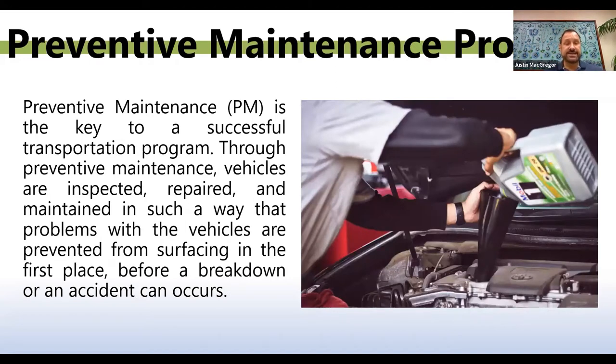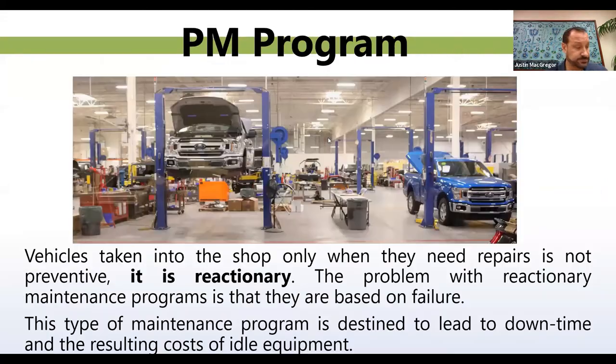Preventive maintenance is the key to a successful transportation program. Through preventive maintenance, vehicles are inspected, repaired, and maintained so that problems are prevented from surfacing in the first place — before your vehicle has a chance to break down or get into an accident. Vehicles taken to the shop only when they need repairs — that's not preventive, that's reactionary. The problem with a reactionary maintenance program is that it's based on failure, and it leads to downtime and the cost of idle equipment.